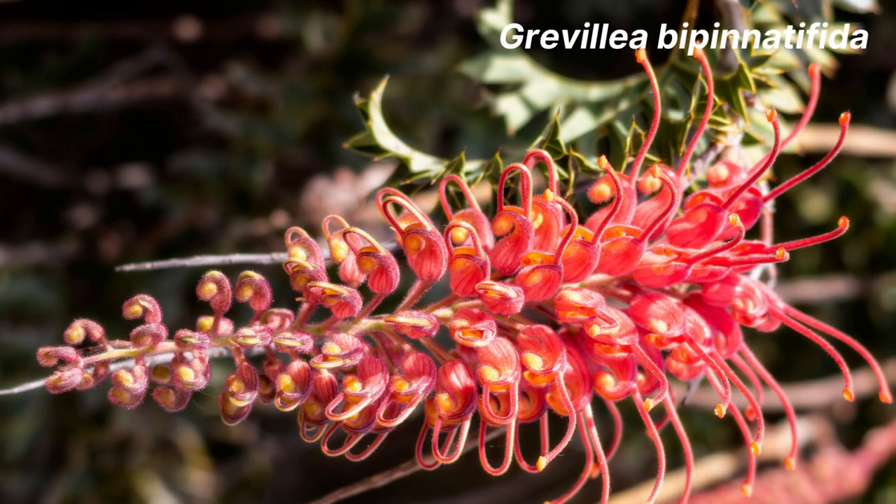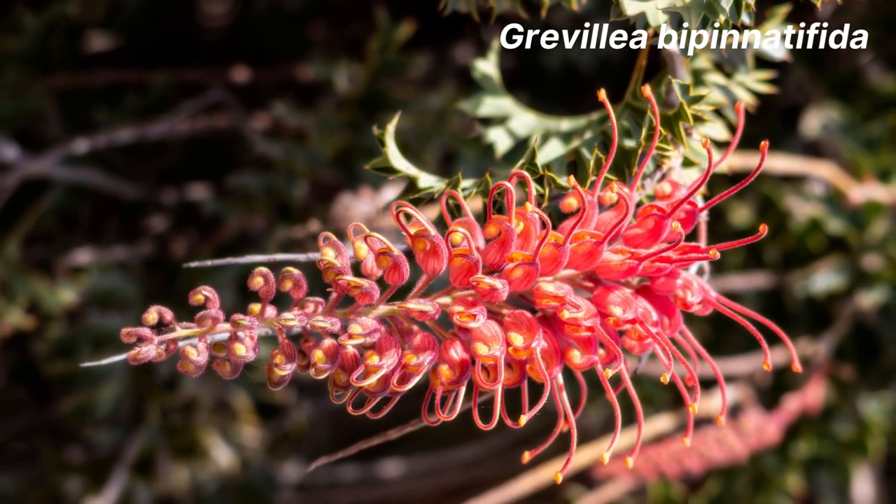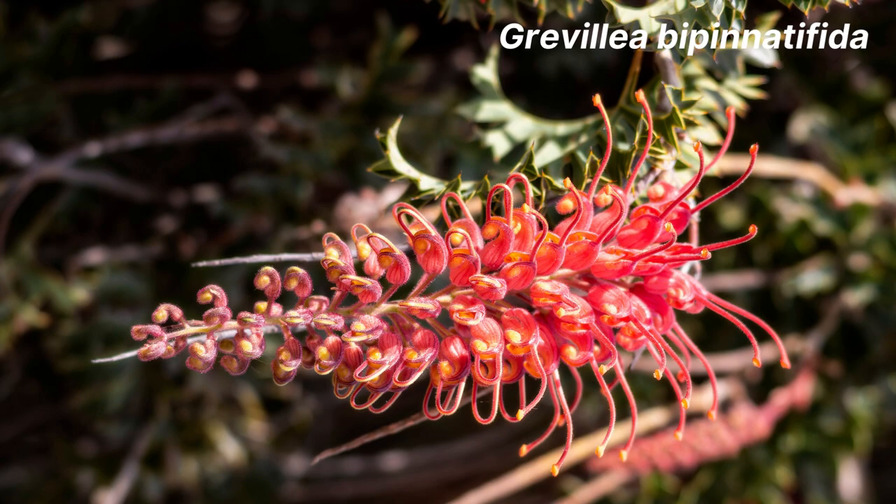Next we have Grevillea bipinnatifida. This grevillea has unusual holly-shaped leaves and gorgeous dark red flowers. It can reach a height of 1 metre.